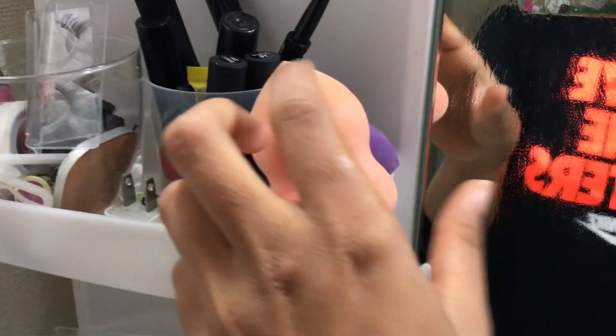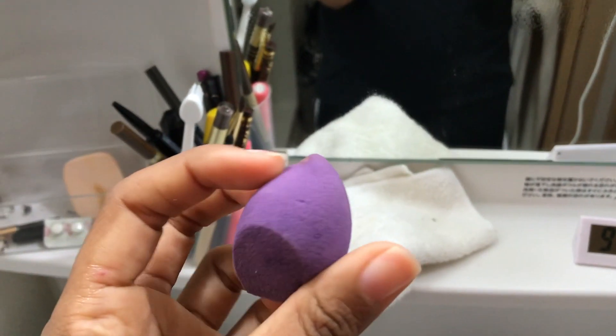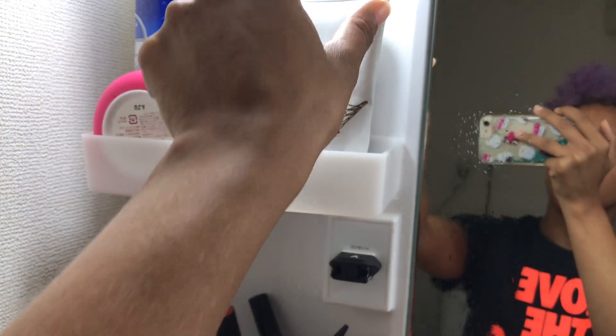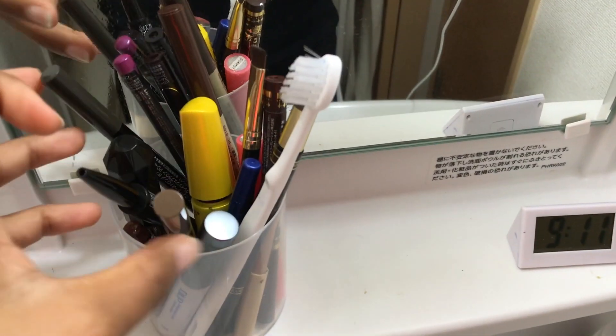Aqui eu lavei as minhas esponjinhas, que elas estavam super sujas. Nossa, eu apertava e não parava de sair base, gente. Essa roxinha também, que eu tenho duas. A outra tá na minha capa de maquiagem. Já organizei mais ou menos: coisa de pincel, coisa de cabelo, umas coisas de gel, creme de rosto, uns batons, umas coisas que eu tenho. Aqui as coisas que eu uso diariamente. Vou colocar a roupa agora pra secar.